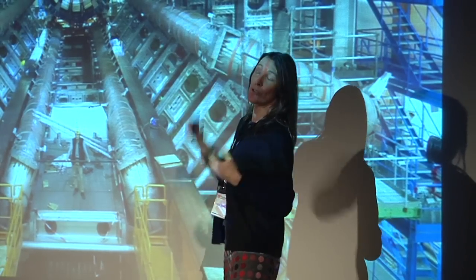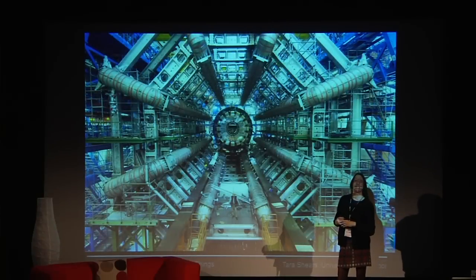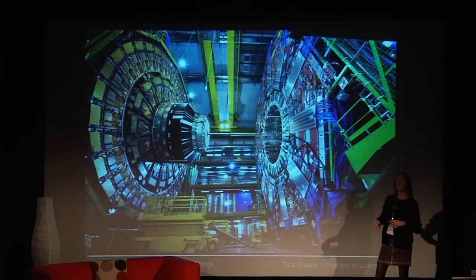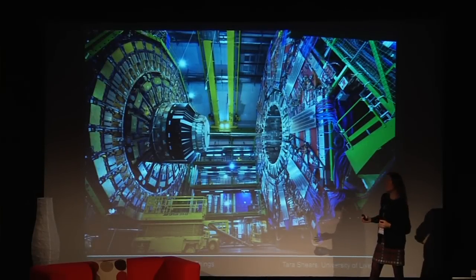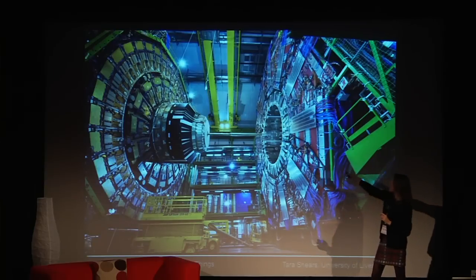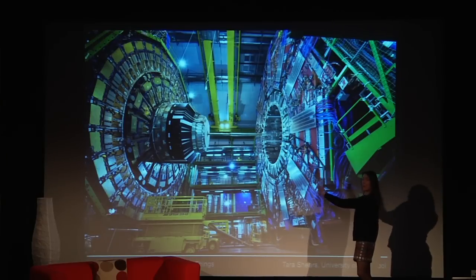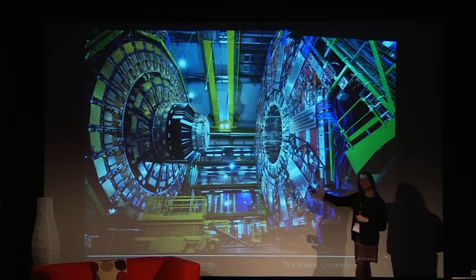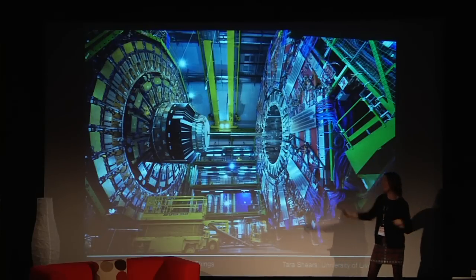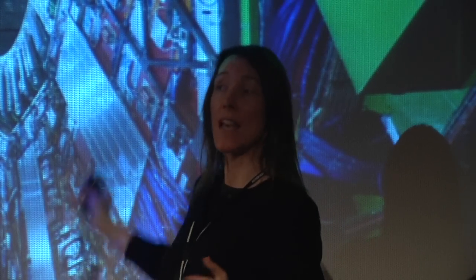No less huge are the experiments we use to make measurements. The ATLAS experiment — shown here during construction — gives you a sense of scale next to a normal-sized person. It's the size of a five-storey building, now completely filled with precision particle detectors. The CMS experiment is equally large — these two halves shown about to be joined together. The C stands for compact, which is a very relative scale, since it's slightly smaller than ATLAS. The other two experiments, ALICE and LHCb, are of the same scale too.